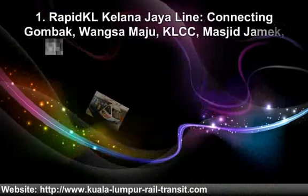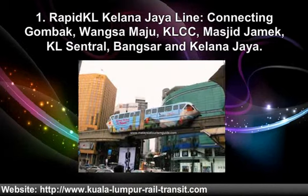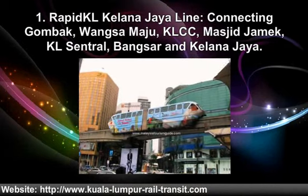One. Rapid KL Kelana Jaya line connects Kumbach, Wang Samaya, KL CC, Masjid Jank, KL Central, Bexar and Kelana Jaya.